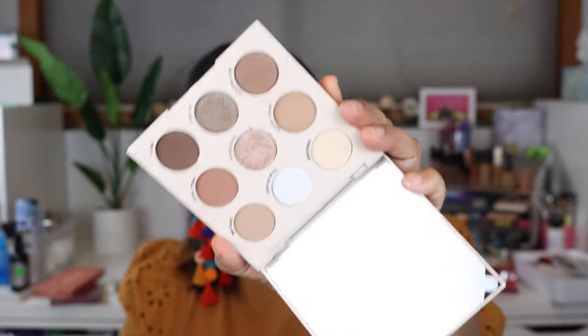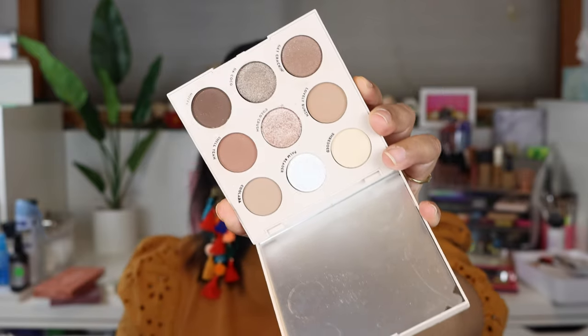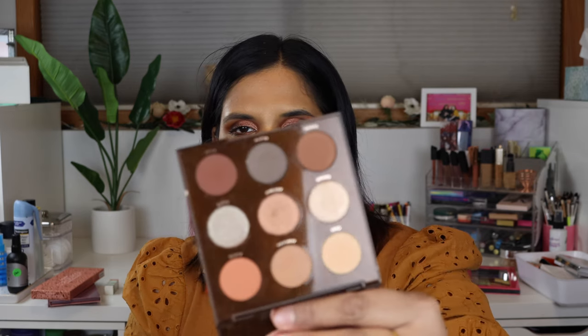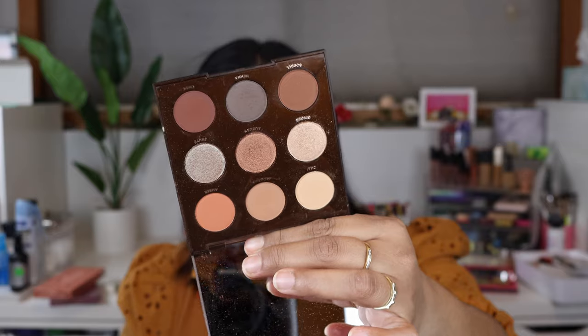Last but certainly not least are my monochromatic palettes from ColourPop. So I have the Going Coconuts palette — I didn't think I was going to buy this, but honestly it's such a beautiful neutral palette. This is tan girl-friendly, but if you're darker than me I would probably go with the next palette I'm about to show you. And then the original neutral nine pan palette — the Brown Sugar. This one I slept on for a long time, I didn't think I needed this in my life, but as soon as I got it and started using it I realized what a beautiful neutral palette this is. I love this guy so, so much.